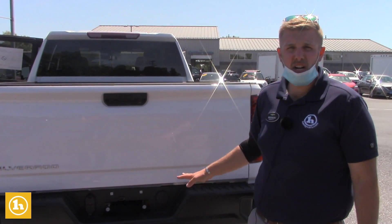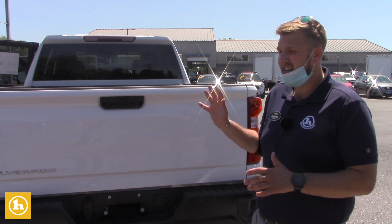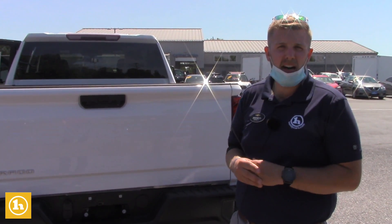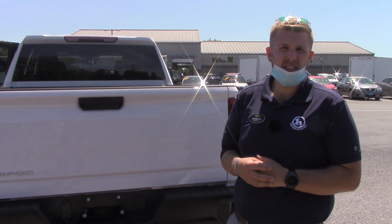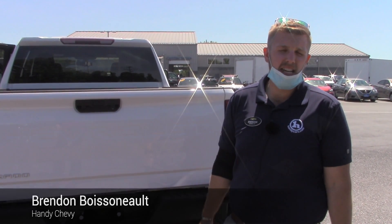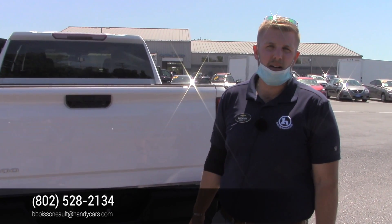If you have any other questions on this truck — I know we had talked about the '15 LTZ as well, which I already emailed you to get some information on that truck — I'd love to help you out. I'm going to get some numbers worked up here shortly, and hopefully we can earn your business on this truck. If you have any other questions, please reach me at 802-528-2134, or you can always reach me at bboysnow@handycars.com. Thanks, Jerry.